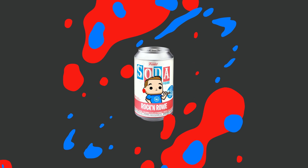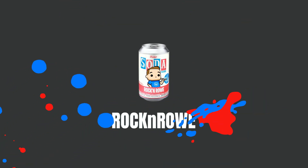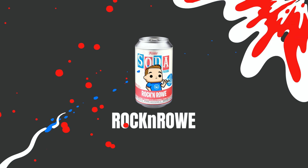You guys ready for a crazy soda chase haul? Stay tuned. Well hey guys, welcome back to the show. Rock and roll here. Tonight we got a good one. I'm going to show off my latest chase haul that I picked up.